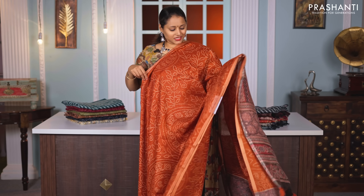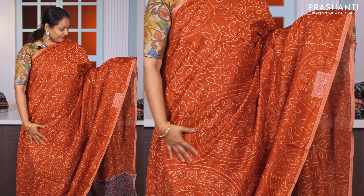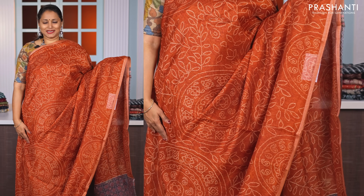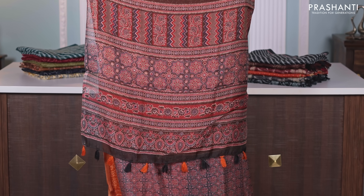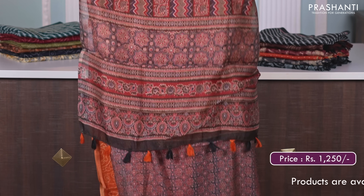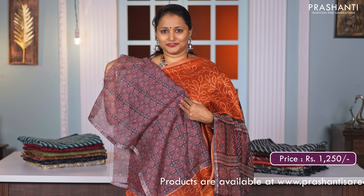The first one for today is this lovely shade of brick orange with black combination. Simple piping zari borders on either sides with the body having very pretty bandhini style prints running all over the saree in floral pattern. A contrast ajrak style printed pallu and a matching ajrak style printed blouse, priced at Rs. 1250.